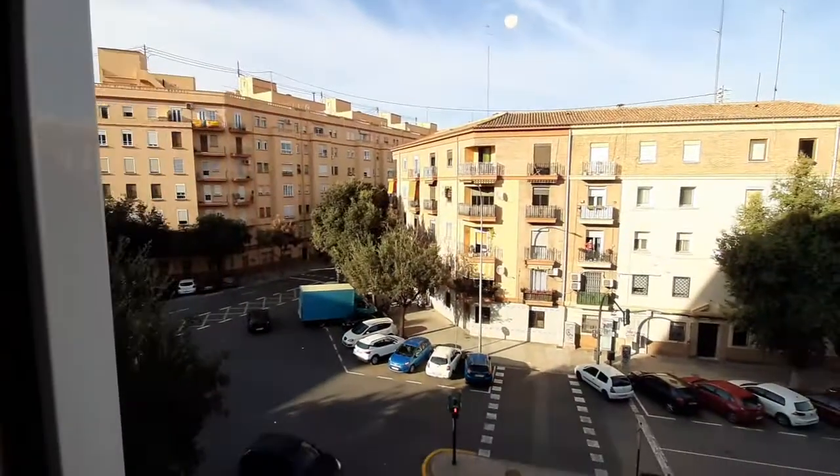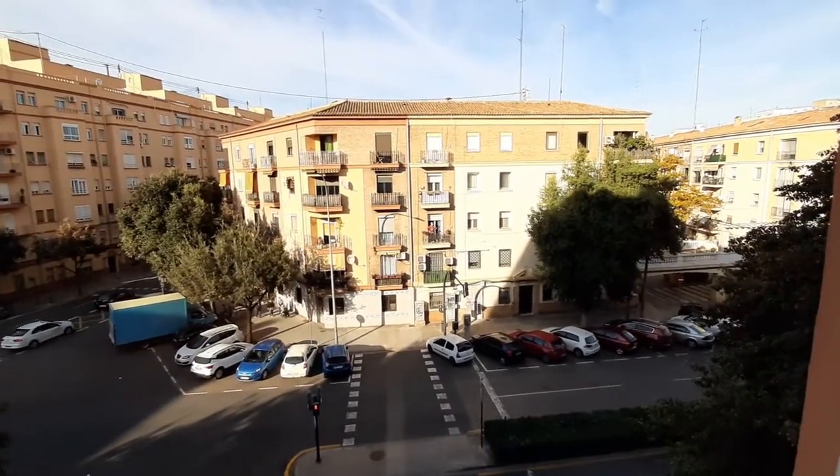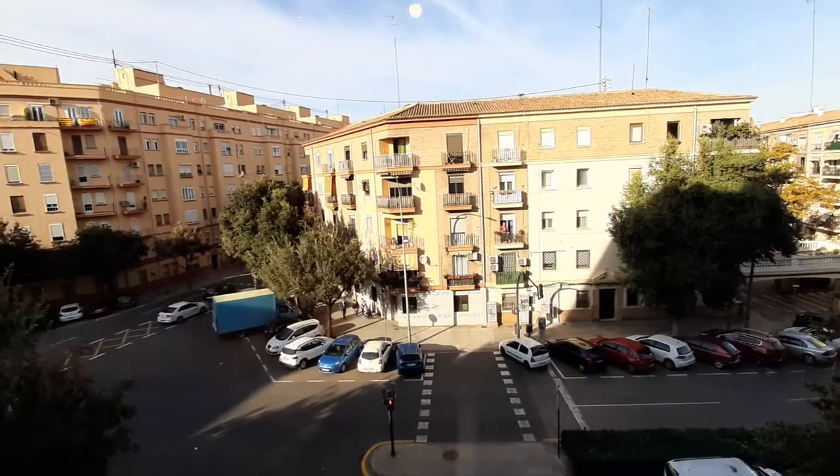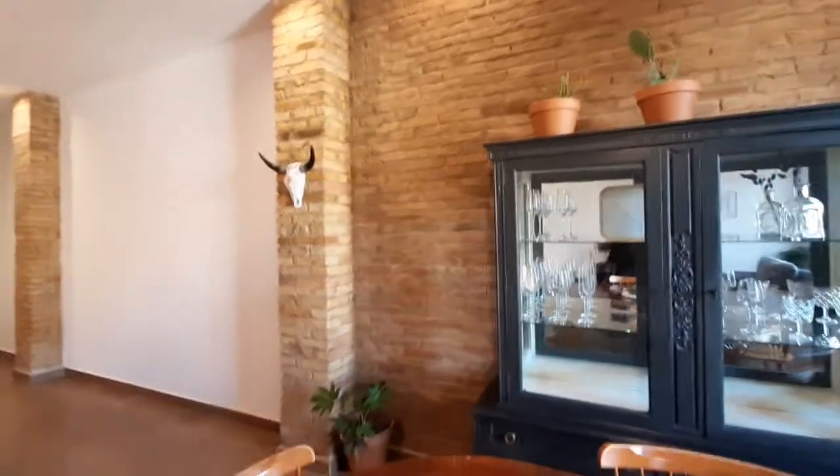This is your view. We are in a really centric area in Valencia. You have a subway station just one block away and several lines of buses.